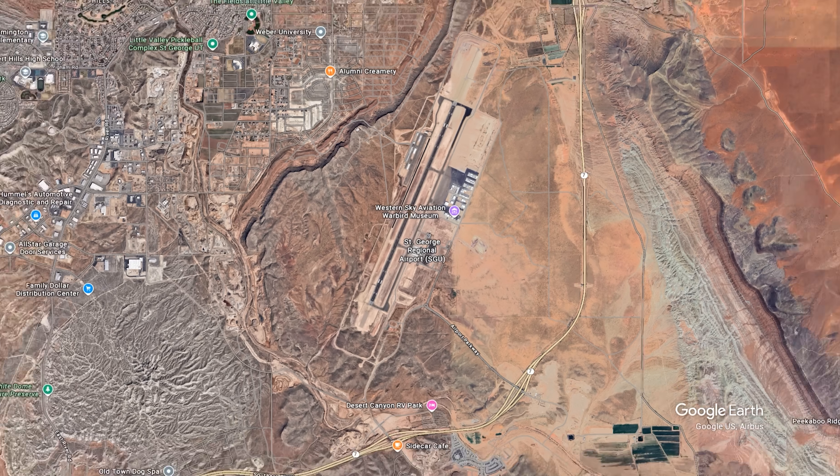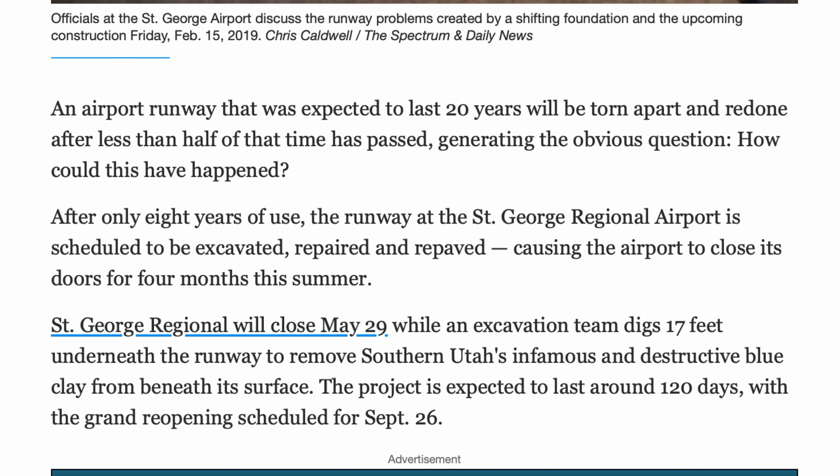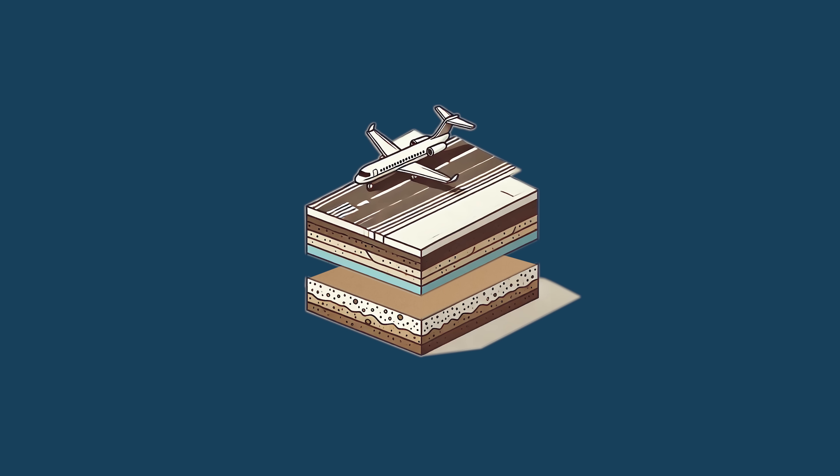I know it doesn't sound thrilling, but bear with me. The airport, nicknamed SGU, opened in 2011. But shortly after the brand new airport began operating, management noticed an issue: swelling on the runway, with some areas swelling as much as one foot.